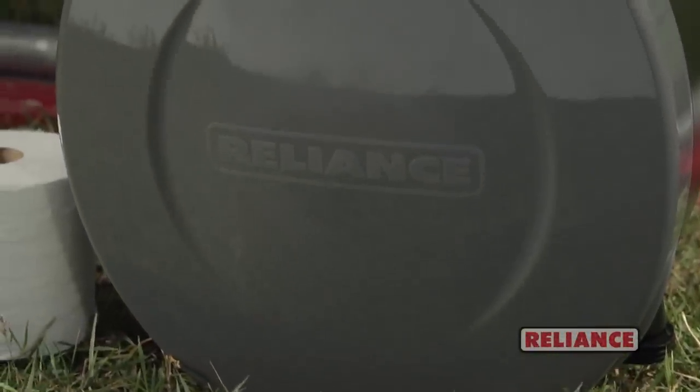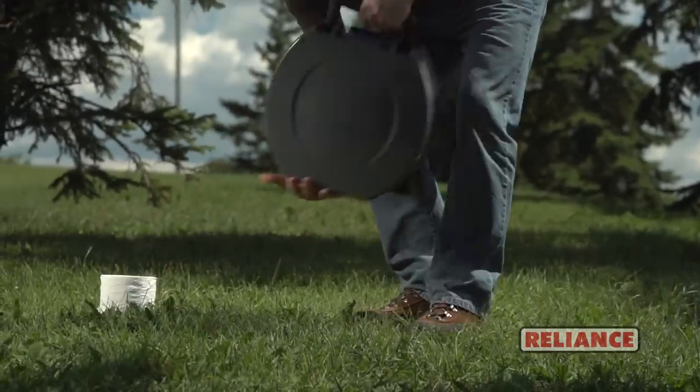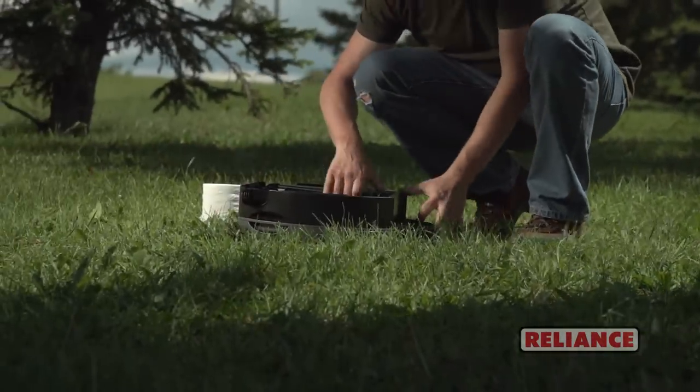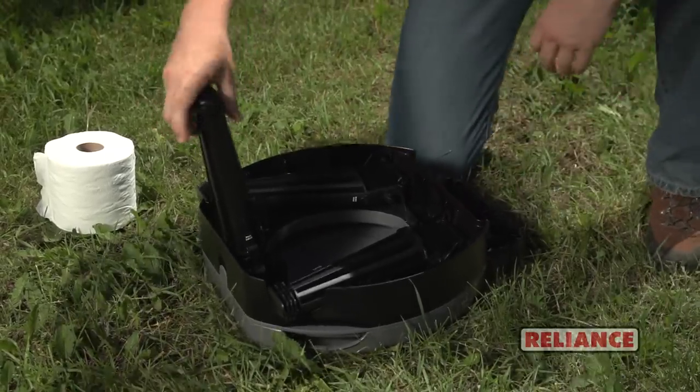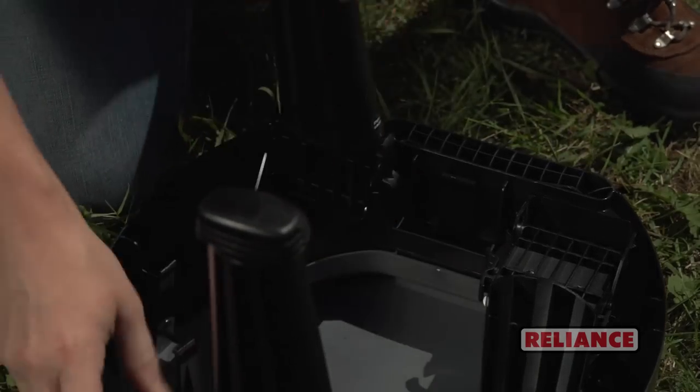This collapsible portable toilet weighs only 5 pounds, is only 5 inches tall, and with an integrated handle, it's easy to carry. It also boasts an innovative leg-locking system, making it one of the sturdiest portable toilets around.